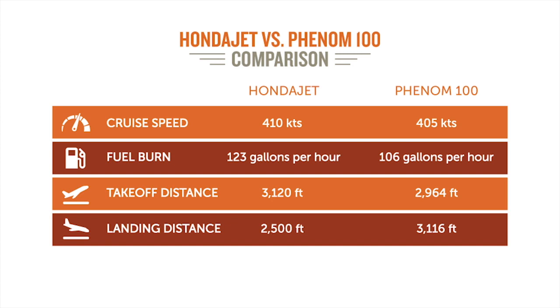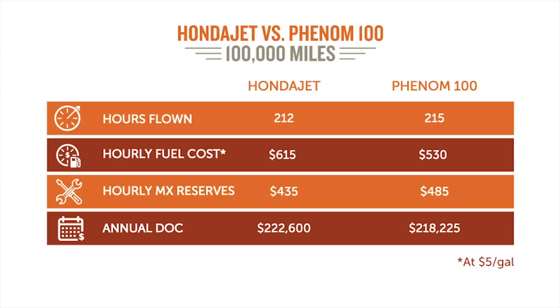Maintenance reserves, though, you make up for it. Hondas, just like cars, are so easy to maintain. Maintenance reserves — this might be the very cheapest one that we do — is $435 an hour for a reserve for a HondaJet. It's $485 for the Phenom 100. So that kind of balances out the fuel burn when we talk about operational costs.